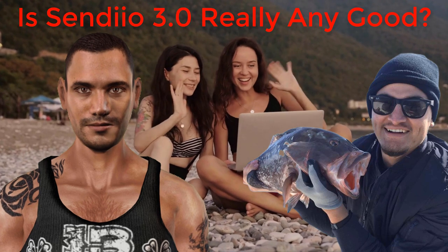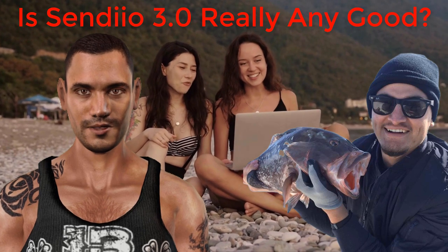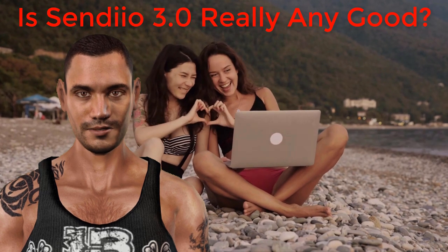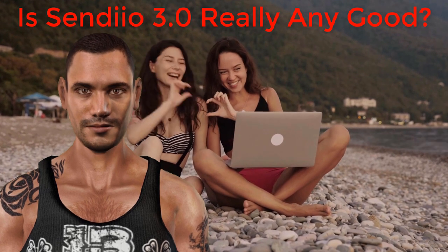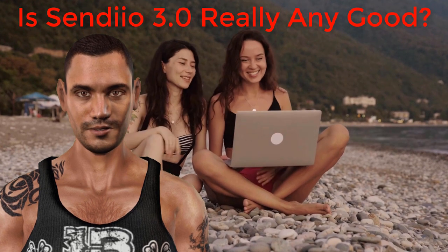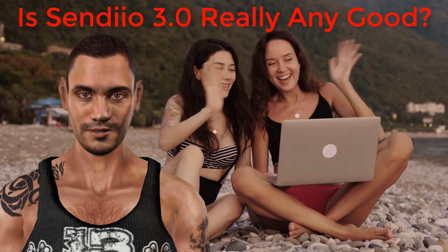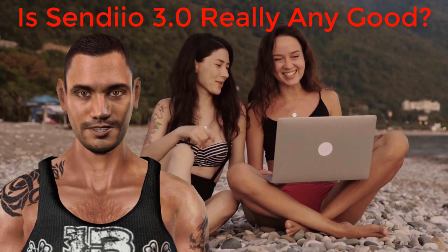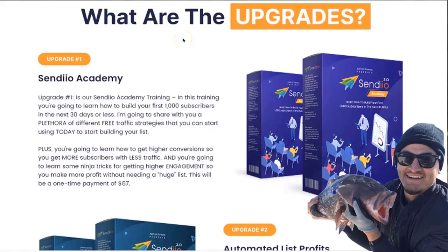Hey, how's it going? I'm Dave and in this video my friend Joshua is going to show you all the amazing updates that have been added to Sendio 3.0. I also have an amazing bonus that you will get if you purchase Sendio through my link, so make sure to watch till the end. Now Joshua is going to run you through all these cool updates.